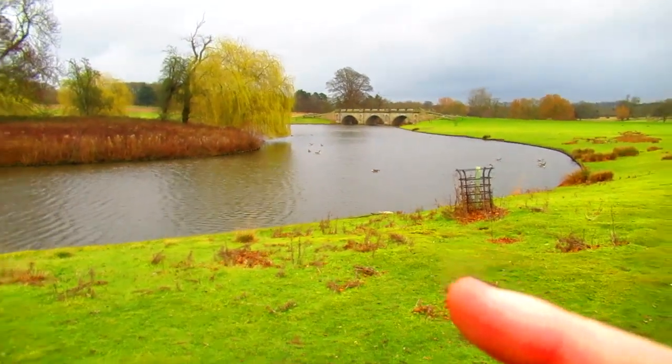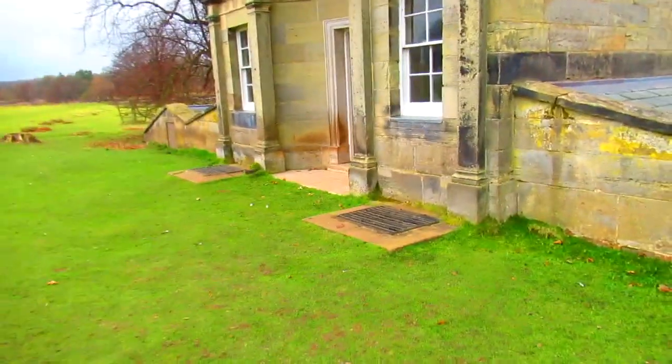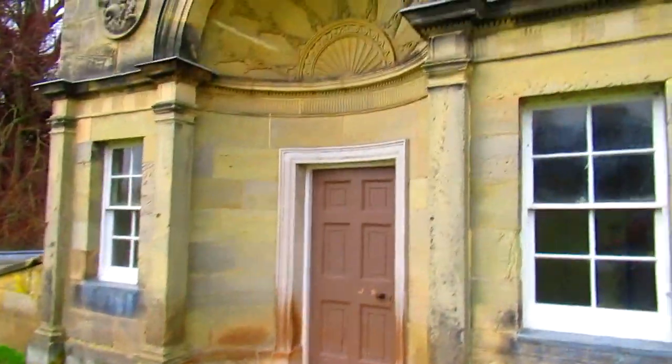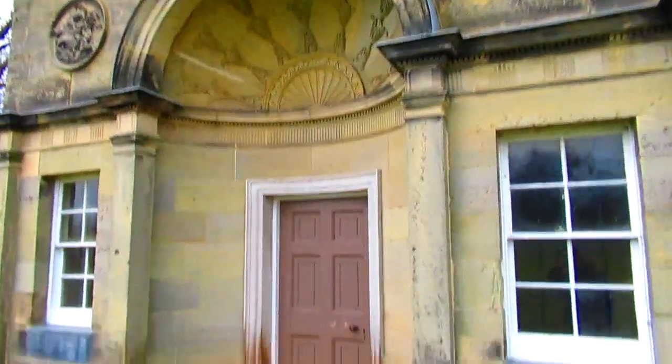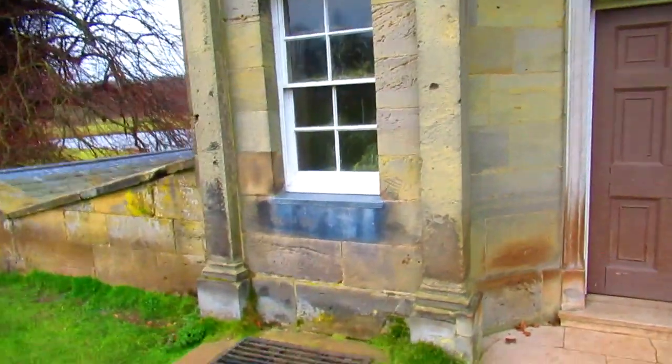I've just come from the bridge to have a look at this old boathouse, which is pretty spectacular. Even the boathouse has got artwork — they didn't just think 'nobody's going to see it much, let's make it cheap and boring.'